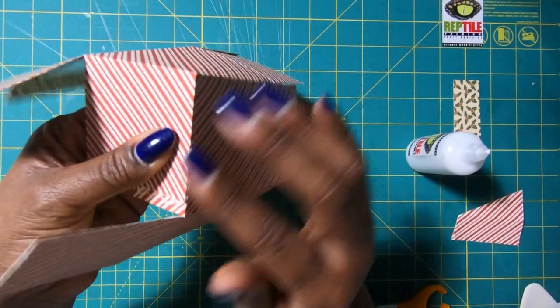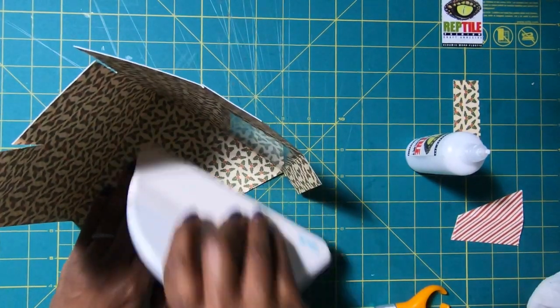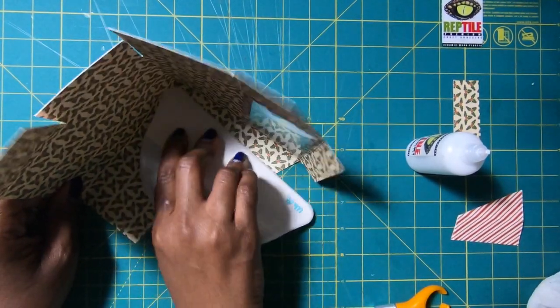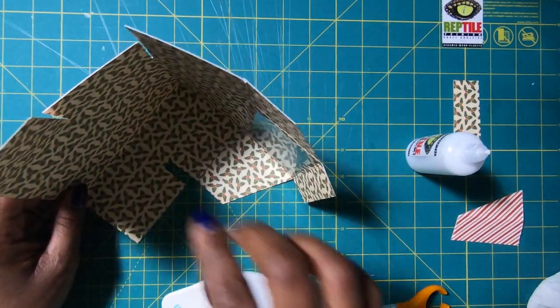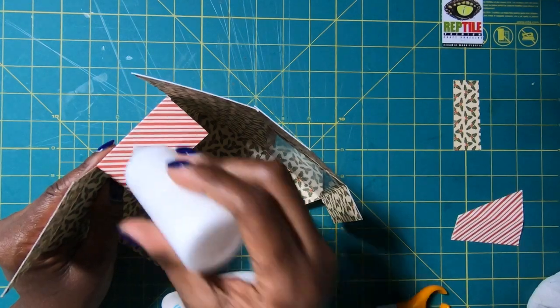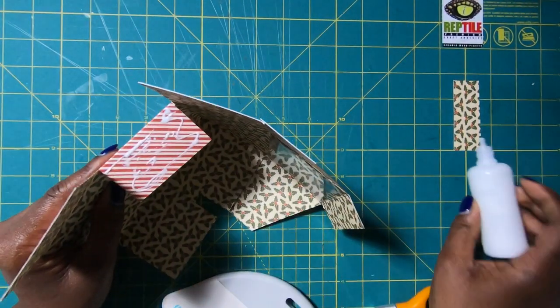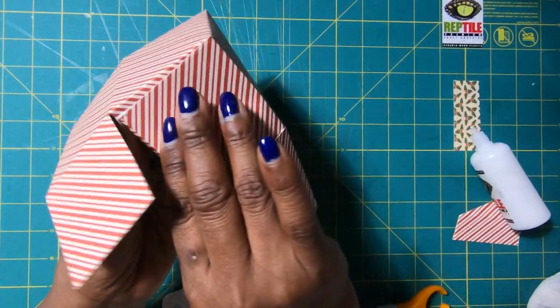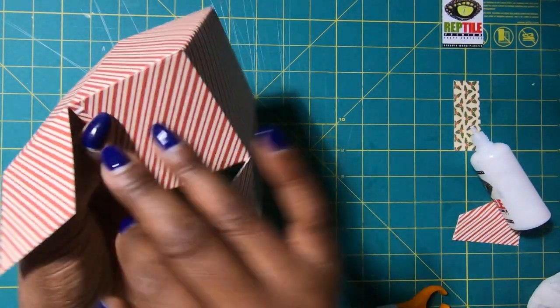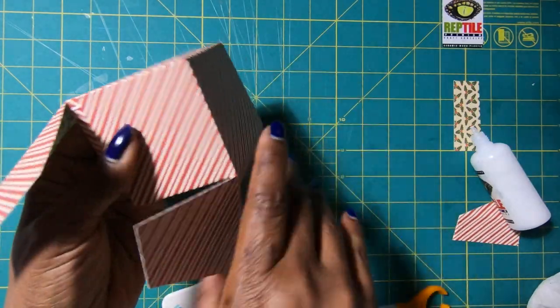Then I'll flip this over and go on the inside with my big old spatula to get that stuck. Then I'll come over to the opposite end and do the same thing — bring this piece in, get it matched, and get it stuck.